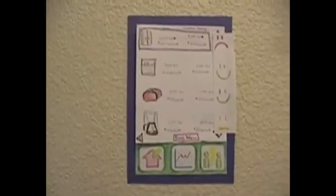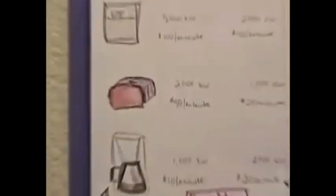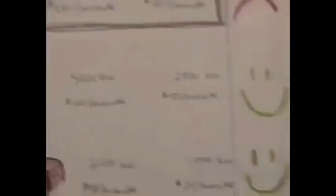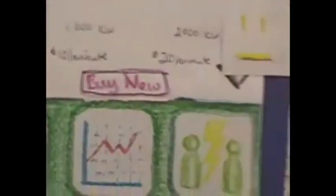Using her home monitoring system, Abby is able to see how much electricity each of her appliances is using. Starting in the kitchen, she's able to compare the usage of each of her appliances to the national average. She's also able to look at the other rooms of the house, check her progress statistics, and talk to her energy-saving buddy.